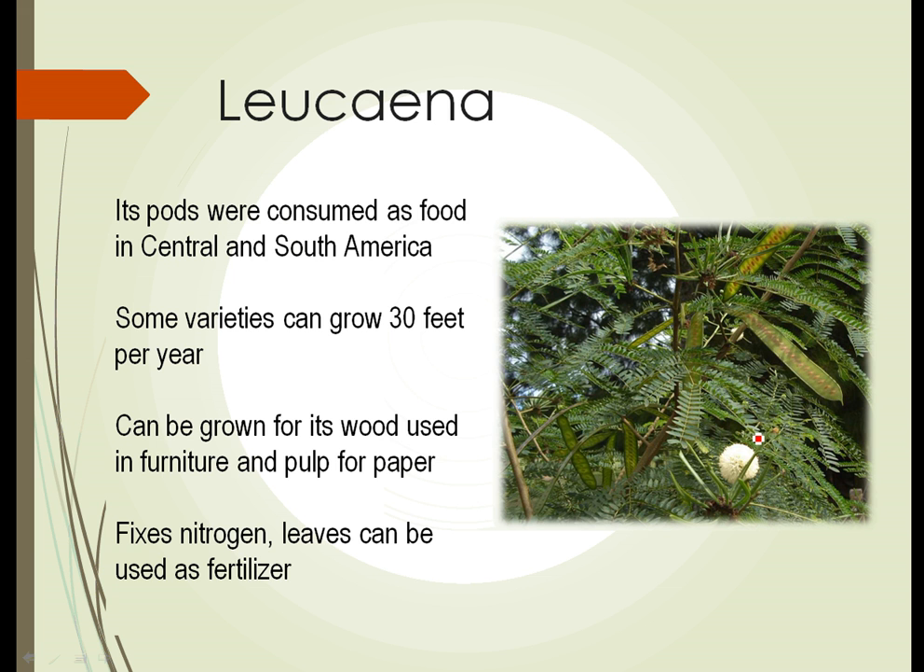The third legume we're going to look at is one that here in the United States we don't often see unless you're in the extreme southern portions, where it may be grown occasionally as an ornamental. It's a tree called Lucana. The pods of the tree were consumed as food in South America, and you can see a single row of seeds inside each pod, with lots and lots of seeds per pod. Notice also the pinnately compound leaves — this whole area is one leaf, with a central stem, side stems coming off of that, and then leaflets coming off of those. This is a fairly typical leaf structure for a legume.